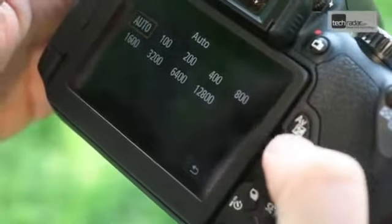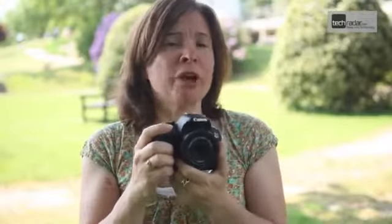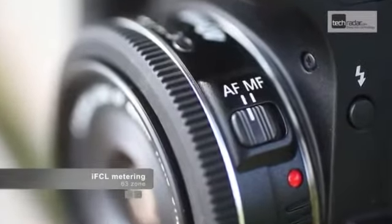It's also possible to record full HD video, and sound is recorded using the stereo microphone on the top, with a mic-in port around the side. In live view mode the camera can shoot with continuous autofocus using a combination of phase detection and contrast detection focusing. In normal reflex mode there are 9 AF points, all of which are cross type, and it's got Canon's iFCL metering which was first seen in the Canon EOS 7D.